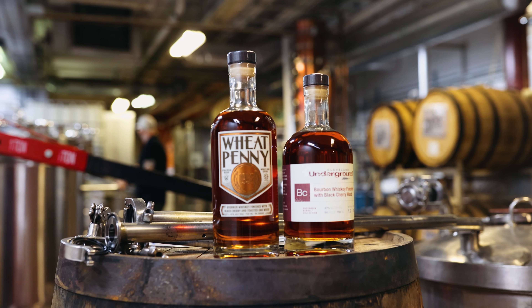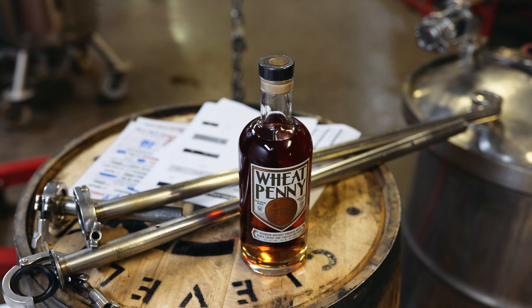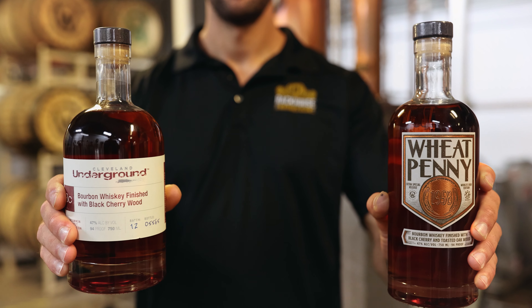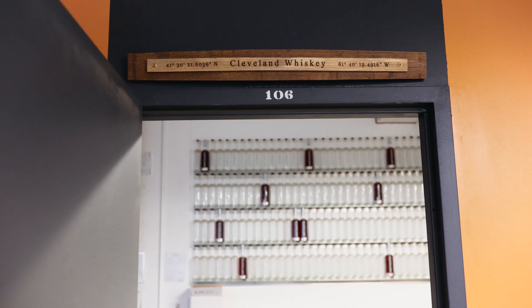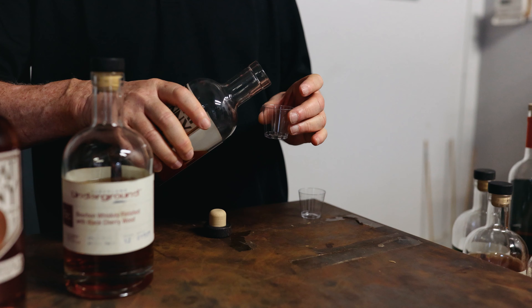The whiskeys in this box are our wheat penny bourbon — a relatively new release. It's a weeded bourbon that we finished with black cherry wood and toasted oak. It's exceptional, certainly one of the best things we make, and it's already been winning double gold medals. We also have our bourbon finished with black cherry wood — a more traditional high corn mash bill. That's won a series of double golds as well. Just marvelous. You can't go wrong with them. It's not something you can get from a traditional distillery — it's something our technology enables us to make.